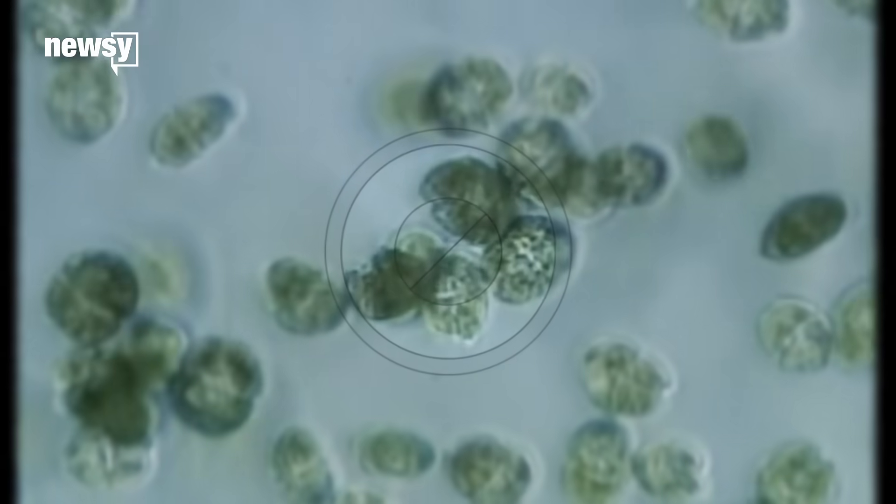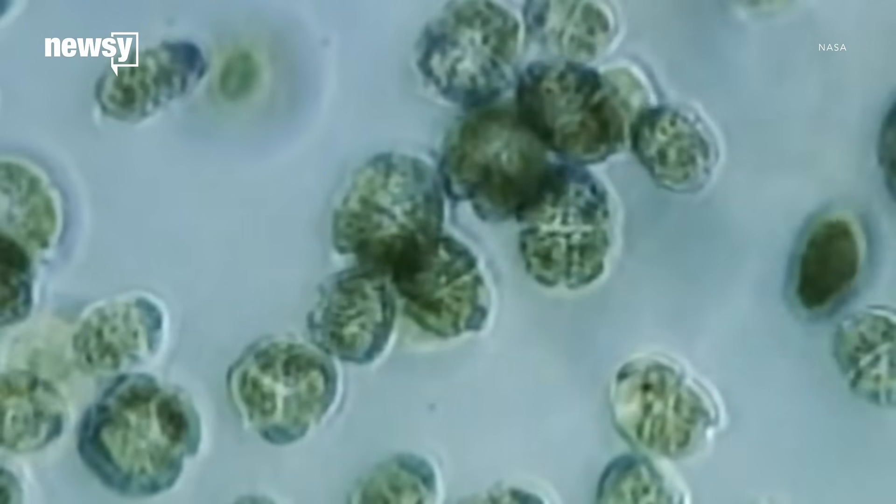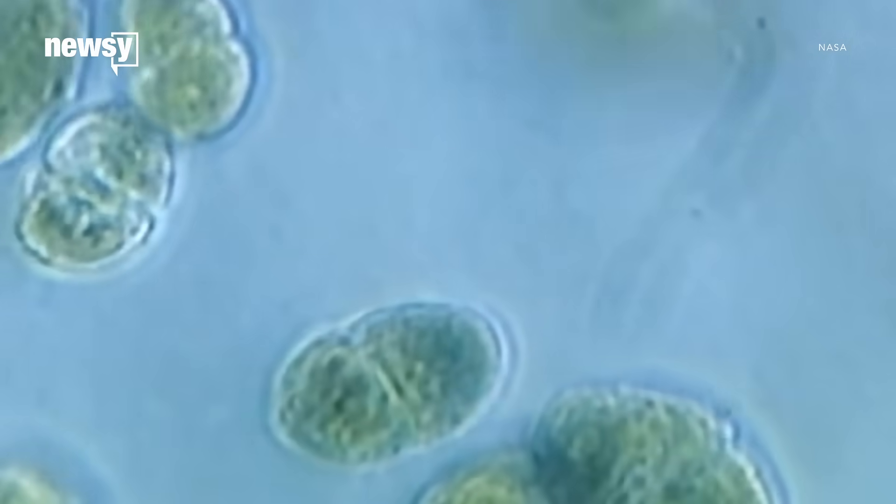They're tiny marine algae — basically the plants of aquatic areas. Only instead of having roots, they float.